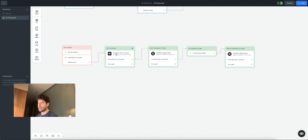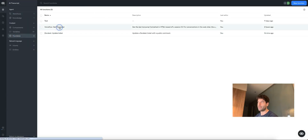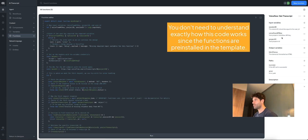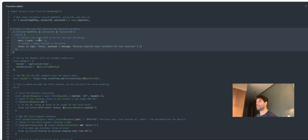Now let's dive into the get transcript function and the update ticket function. Let's go to functions and open up get transcript first. Starting with the input and output variables: the input variables are session ID, mapped from the user ID variable we mentioned before, then Voiceflow API key and project ID. The output is the conversation in HTML format. The first thing we're doing is mapping the input variables into the function, then checking if any of the input variables are empty — and if they are, we're sending an error.